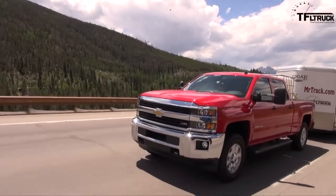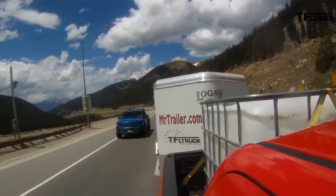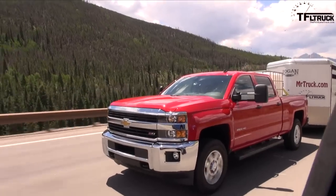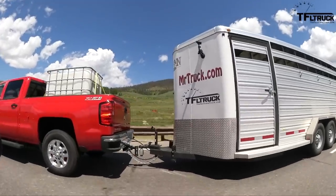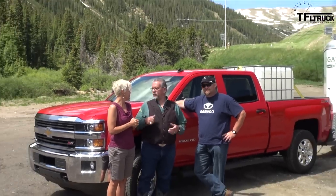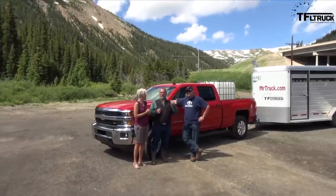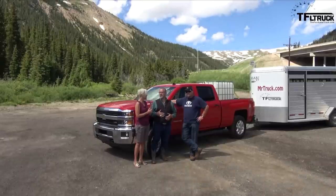Hey everyone, it's Emmy Hall at TFL Truck and I'm so excited today because we have a very special guest — his name is Mr. Truck. Is your first name Mac? I think so. And today we're going to go up the Ike Gauntlet HD with this Silverado 2500 at the maximum payload, maximum trailer capacity. We're trying to see how it does against the diesel GMC we did last. This is gas powered.